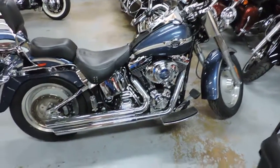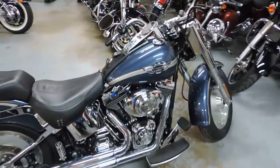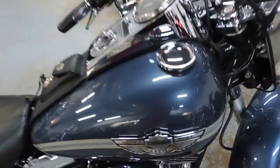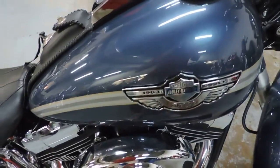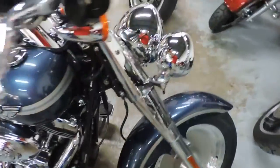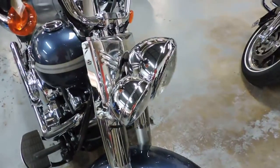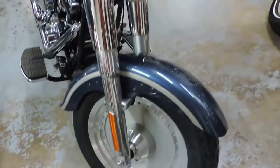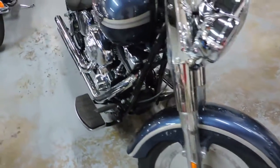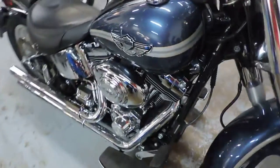Here's the deal. A 2003 100th Anniversary Fatboy. It's got 10,000 miles and the thing will knock your eyeballs out. It's finished off in gunmetal — one of the rarest colors. They made less of those than anything.